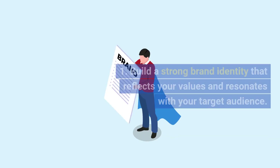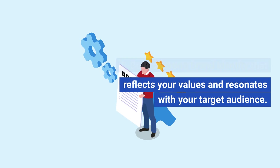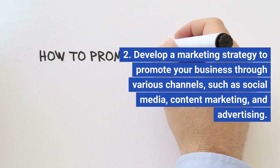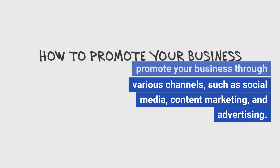Branding and marketing. Build a strong brand identity that reflects your values and resonates with your target audience. Develop a marketing strategy to promote your business through various channels, such as social media, content marketing, and advertising.